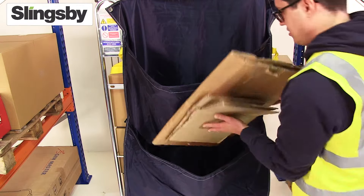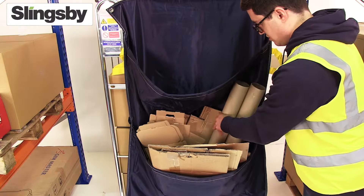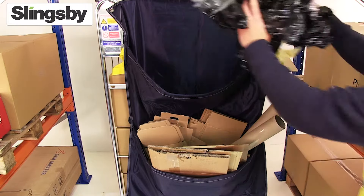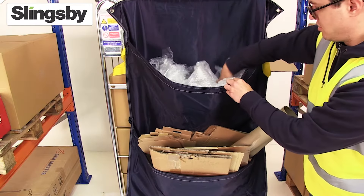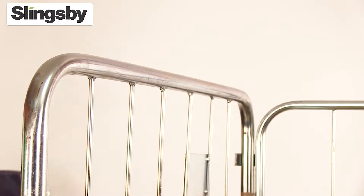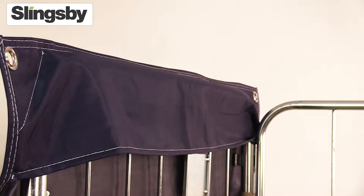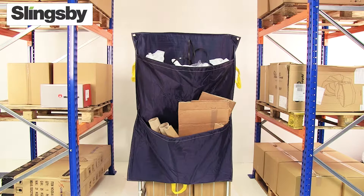Storage areas can be kept clean and free from refuse and incorrectly stored materials by using a roll cage recycle sack. The roll cage sack provides the perfect solution for collecting packaging waste on the move. It simply hangs on the side of an 800mm roll cage, allowing the operator to dispose of waste at the same time as they fill the shelves.